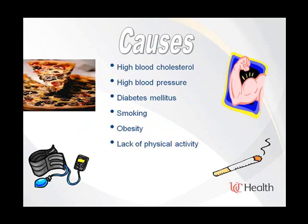Some of the main causes of coronary artery disease include high blood pressure, high cholesterol, diabetes, smoking, obesity, and lack of physical activity.